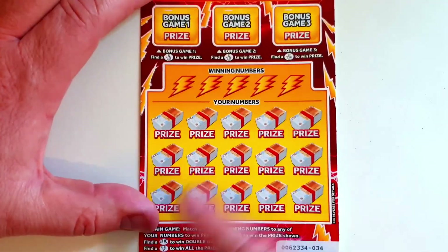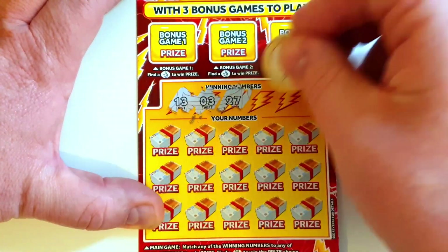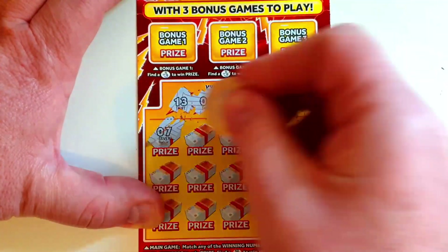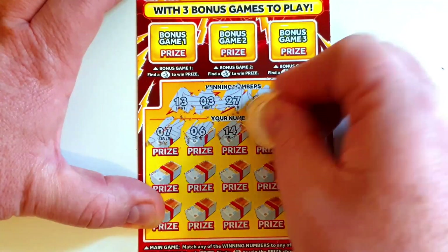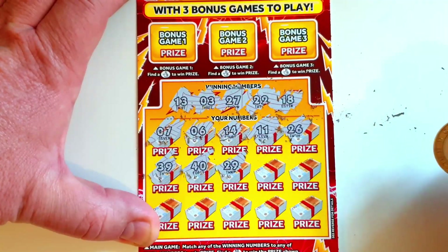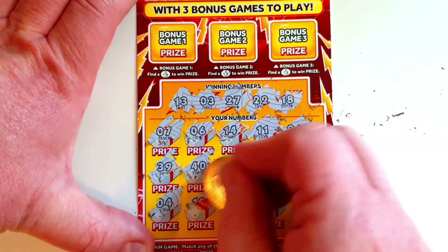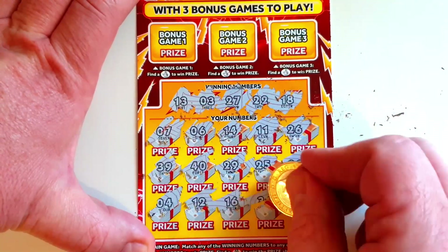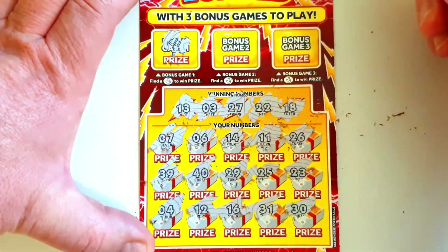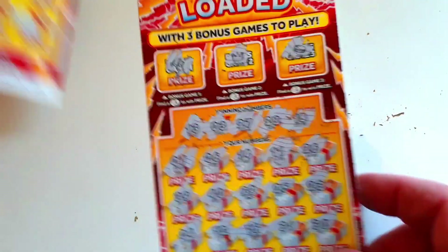It's number 34, and then it'll be 35 and 36 afterwards. Let's scratch off our winning numbers. Yes — I always like seeing 13 come up. 27 and 22, 18 and 3 are our other numbers. Right: 7, 6, 14, 11, and 26, 39, 40, 29, 25, 23 — this is a cruel game — 4, 12, 16, 31, and 30. Nothing doing there. But again we might get those lucky fingers — some gold bars, a crown, and a coin. Two in and nothing doing.